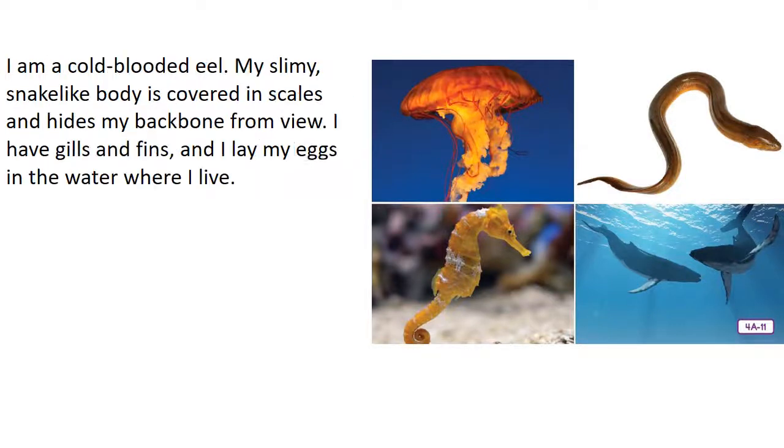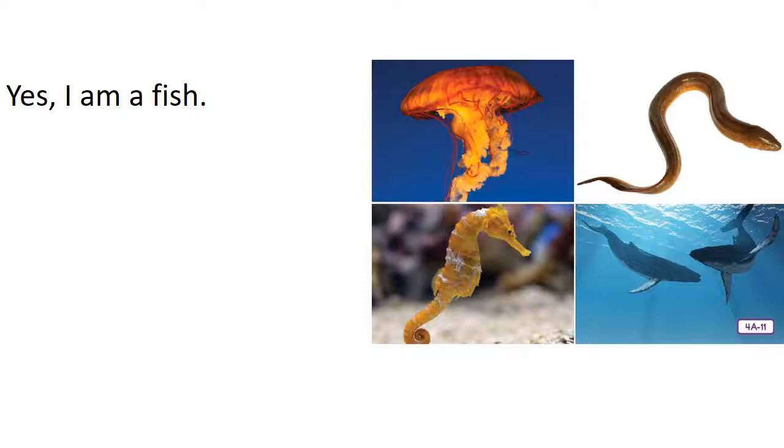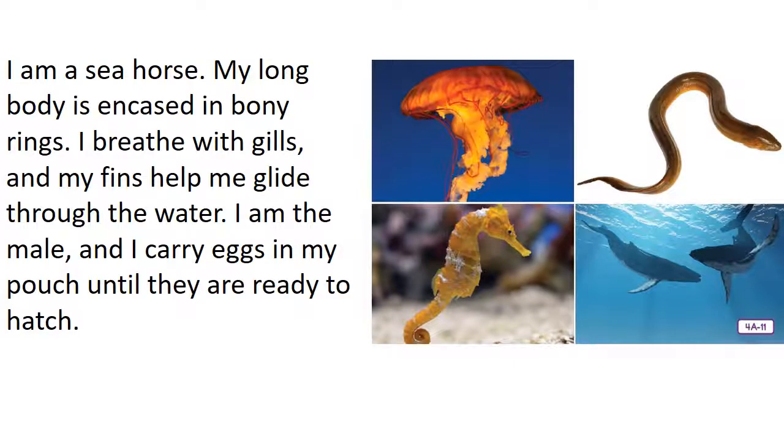Jellyfish are invertebrates. I am a cold-blooded eel. My slimy, snake-like body is covered in scales and hides my backbone from view. I have gills and fins, and I lay my eggs in the water where I live. Am I a fish? Yes, I am a fish. I am a seahorse. My long body is encased in bony rings. I breathe with gills, and my fins help me glide through the water. I am the male, and I carry the eggs in my pouch until they are ready to hatch. Yes, I am a fish.